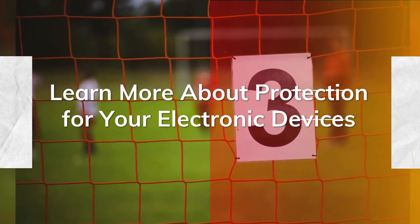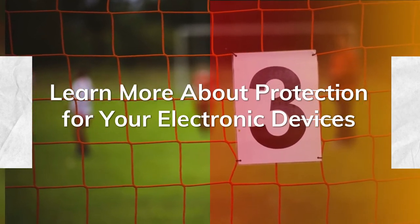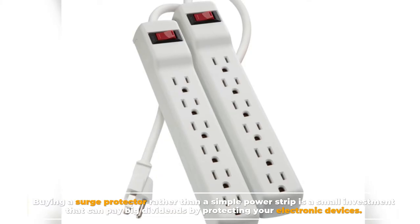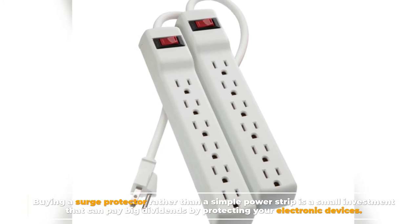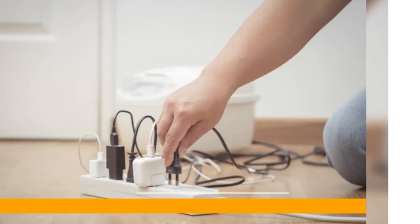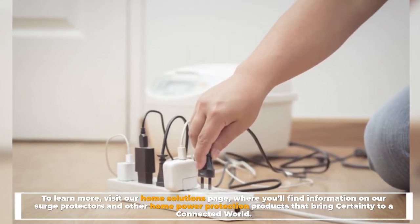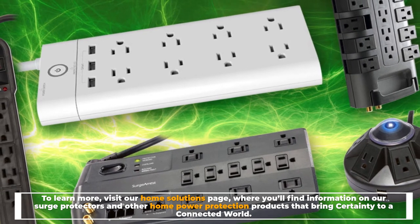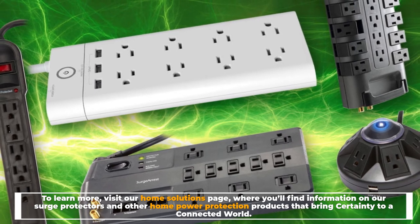Buying a surge protector rather than a simple power strip is a small investment that can pay big dividends by protecting your electronic devices. To learn more, visit our home solutions page, where you'll find information on our surge protectors and other home power protection products that bring certainty to a connected world.